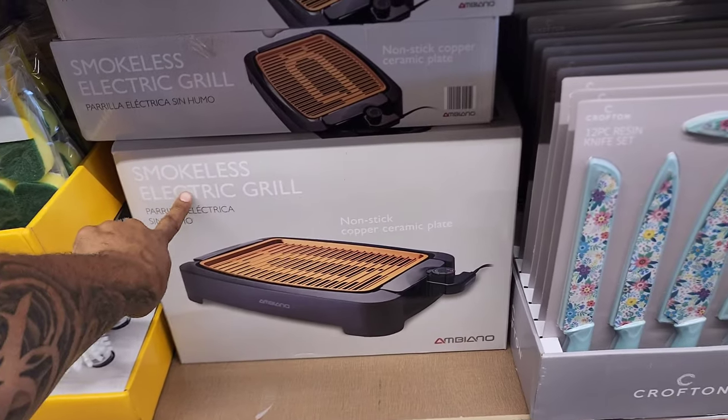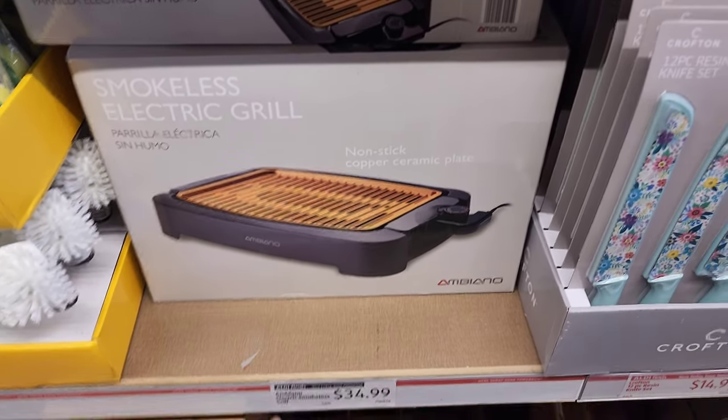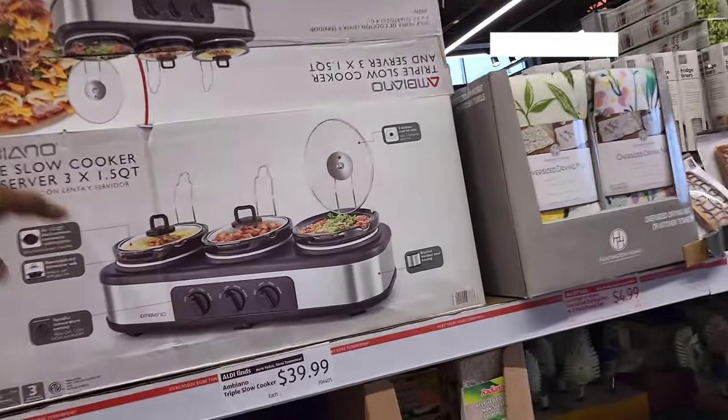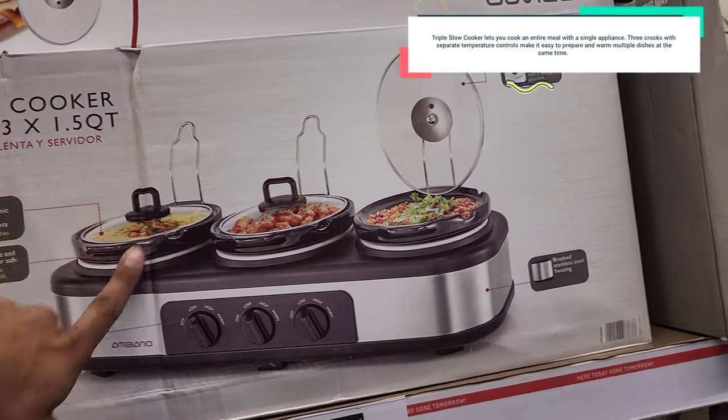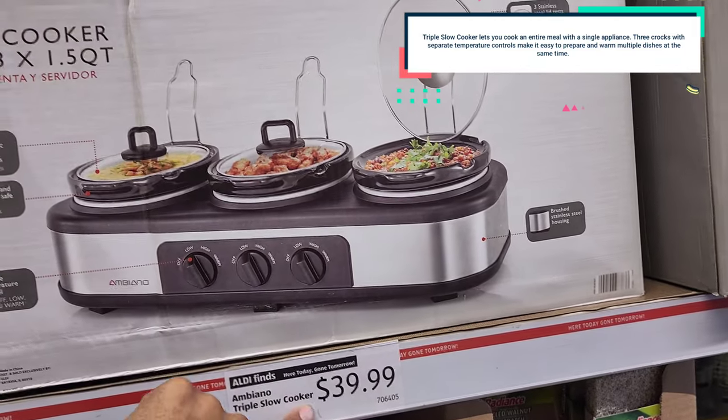This is pretty cool — a smokeless electric grill with copper non-stick ceramic — it's $35, a good deal. Now that is cool — it's a triple slow cooker so you can cook three different things at once. This is $39.99.